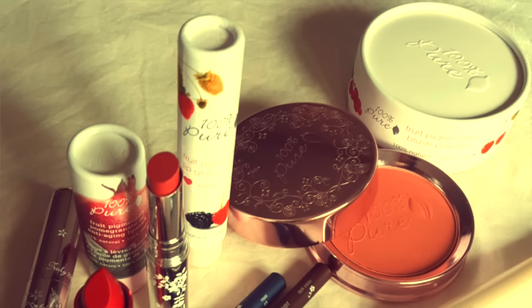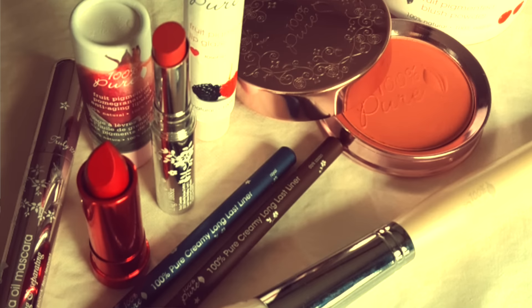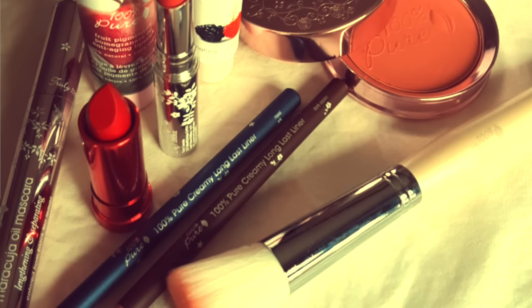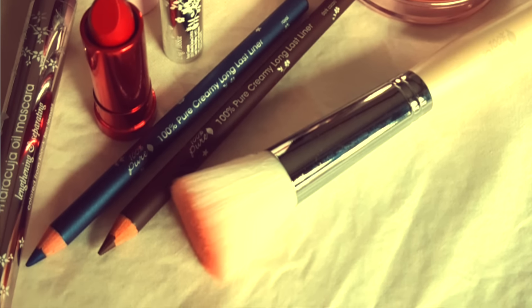They are fruit-based, which makes them very healthy and very good for your skin. Their products don't contain a whole heap of chemicals — I like that they're very natural — and their makeup smells wonderful. I remember wearing makeup many years ago that smelled like chemicals, but this just smells fruity, which is really pleasant.